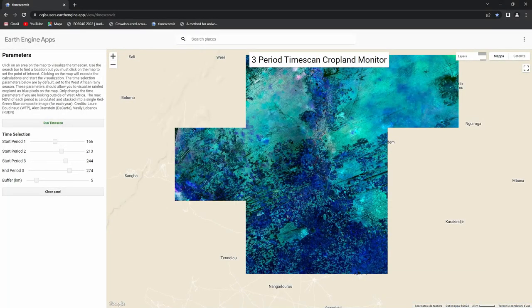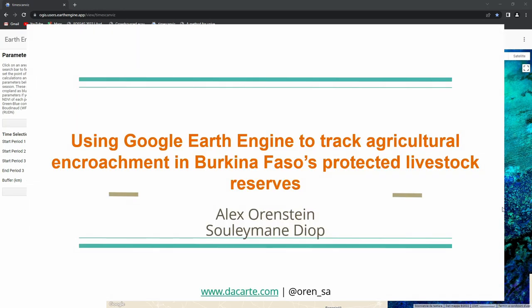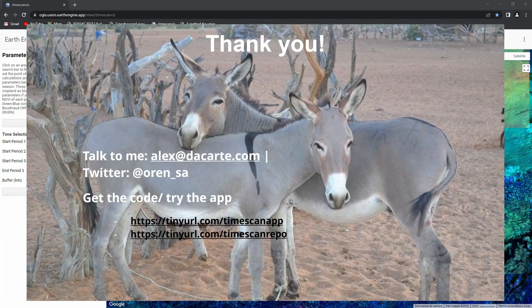You can use this — you can really do whatever you want with it. You can email me at alex@descartes.com, or find me on Twitter. Always happy to talk about cows and maps. If you want to look at the app or the code and you have any feedback, we would absolutely love to hear it — we're always happy to learn what kind of improvements we can make. Thank you very much.